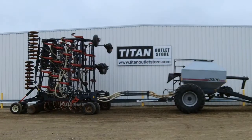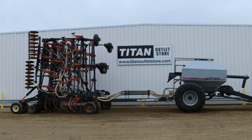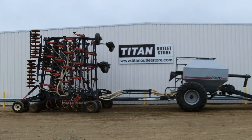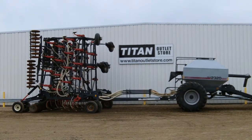If you are interested in this 1998 Flexicoil 5000 51 foot air drill and would like more information, or have another piece of equipment you're looking for, please call 218-233-3700 or visit us online at TitanOutletStore.com.